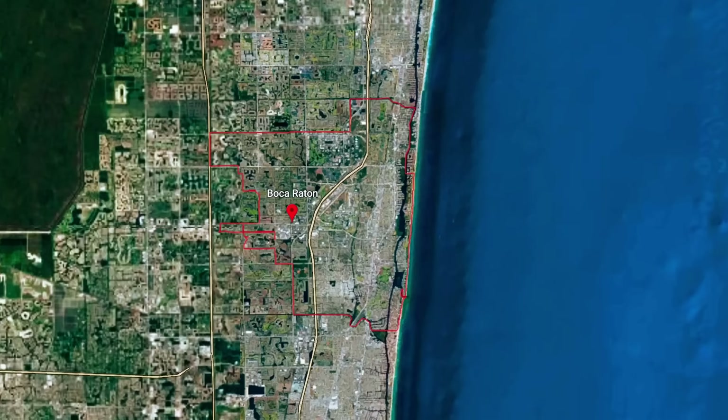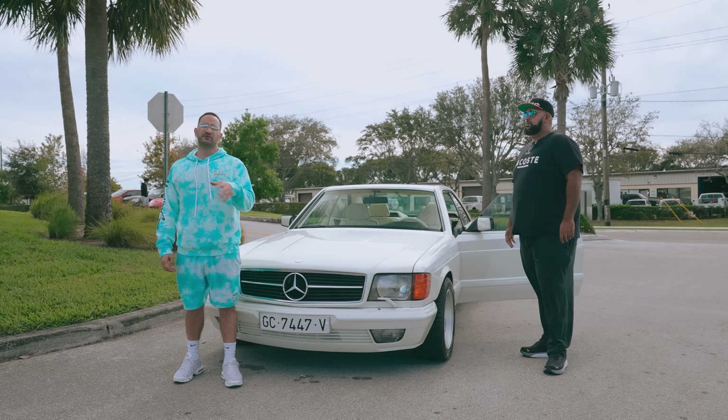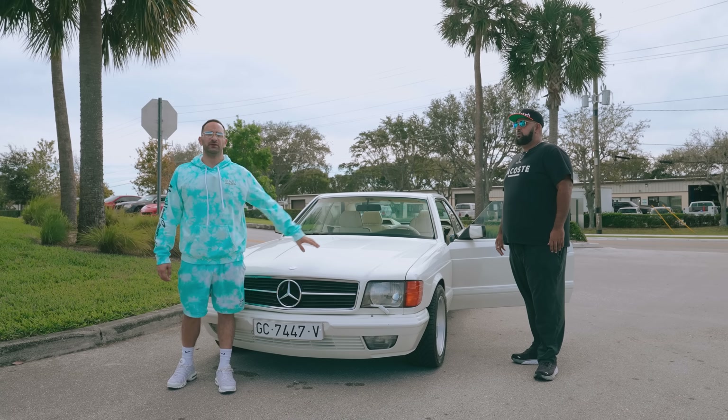It took us a while to ship it out of there. It was really hard to get shipping out of there at the time, especially during COVID. But we have some special gems from the Canary Islands, this being one of them.